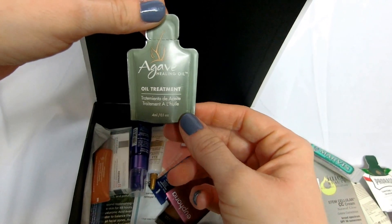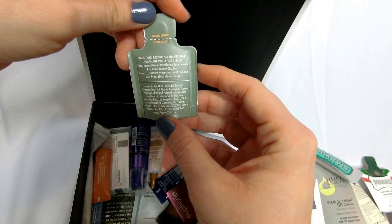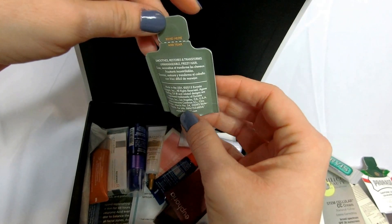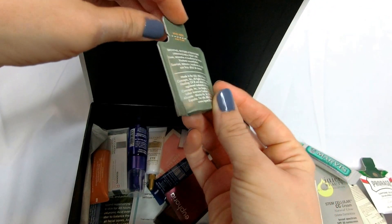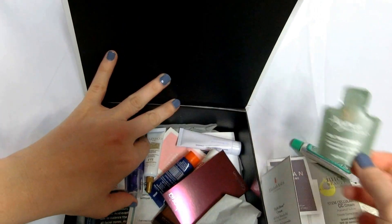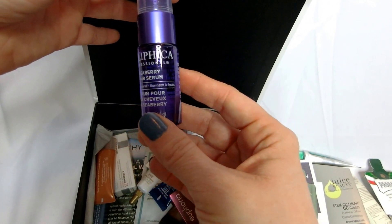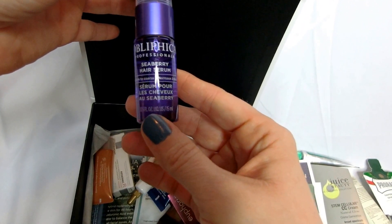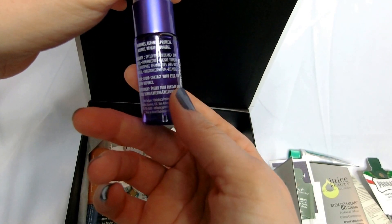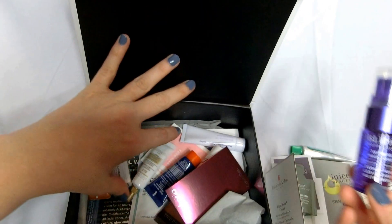Agave Healing Oil Treatment — smooths and restores, transforms frizzy hair into manageable hair. I don't have frizzy hair, my hair is straight as a board, but I'm sure I can find somebody that will give that a shot for me. Oblifica Professional Seaberry Hair Serum, medium to coarse — it's a hair serum you spray on your hair. I guess my hair is kind of medium, so I'll give that a try.